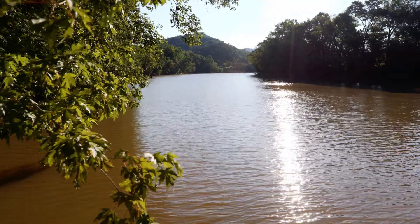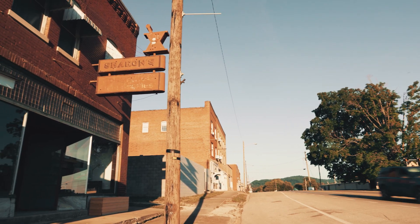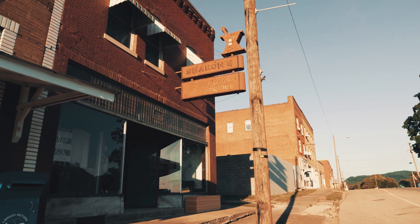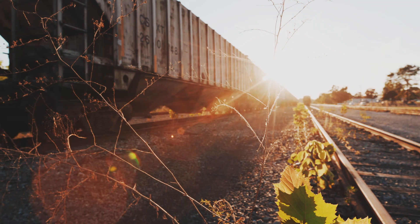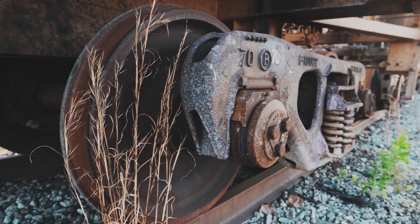We're in eastern Kentucky, in the foothills of the Appalachian Mountains. The town we're in is Ravenna, which used to be the hub where they brought all the coal in. You see all these rail cars parked — we call them coal guns here in Kentucky. There are a couple thousand of them and they haven't moved in the last 10 years because of the downturn of the coal industry.